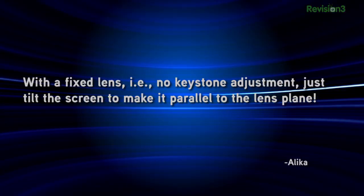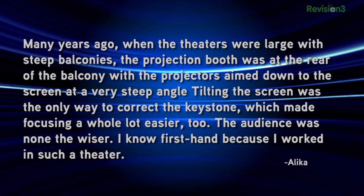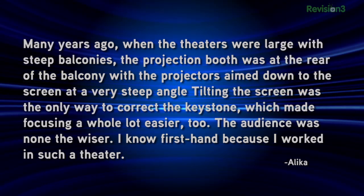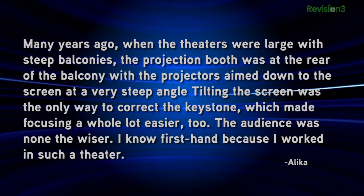James from Texas caught our recent discussion about optimizing projector picture quality and offered an excellent tip for minimizing keystone artifacts: with a fixed lens — i.e., no keystone adjustment available on the projector — tilt the screen to make it parallel to the lens plane. Many years ago when theaters were large with steep balconies, the projection booth was at the rear of the balcony, with projectors aimed down at a very steep angle. Tilting the screen was the only way to correct the keystone, which also made focusing a whole lot easier — and the audience was none the wiser. The only downside is if your screen just comes down from the ceiling with no way to angle it outward.